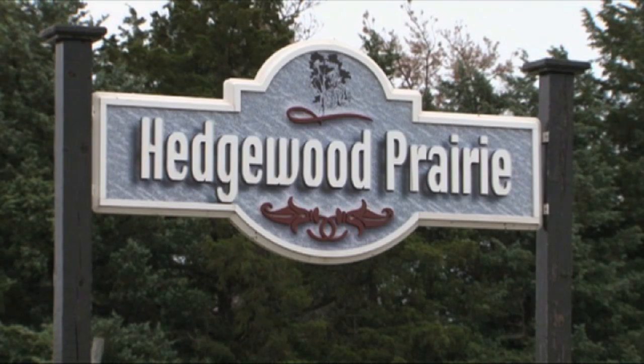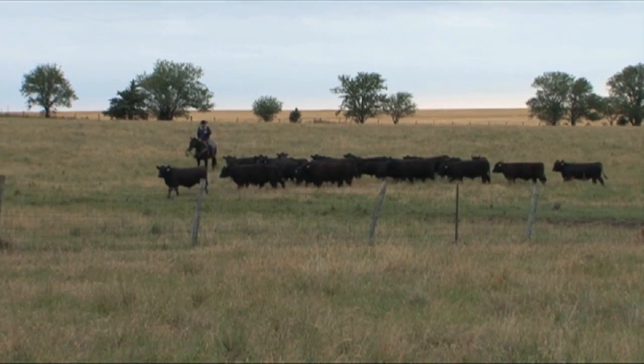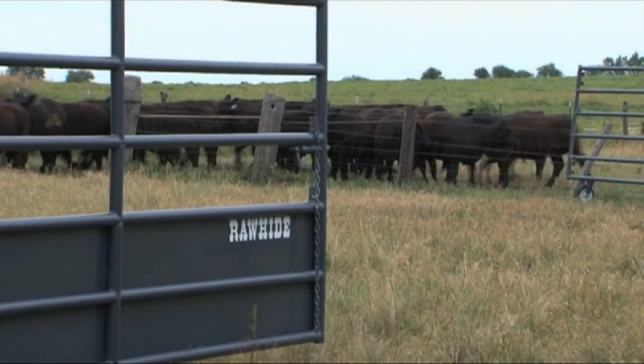I've had a Rawhide corral for five years. I watched John when he built one of the very first ones. We rent grass around Salina — a lot of small pastures with no facilities to work, so we had to gather up panels and try to make a temporary corral. When we bought this, now we can go set up and catch the cows and come home. It's really a great deal. As I get older — and a lot of us ranchers are older — it's just a lot more convenient, and you don't run the risk of getting hurt.